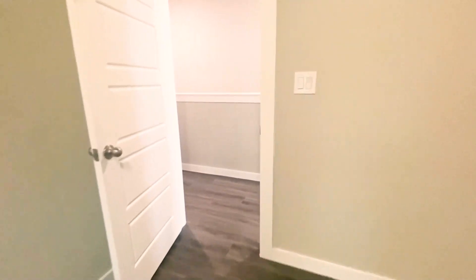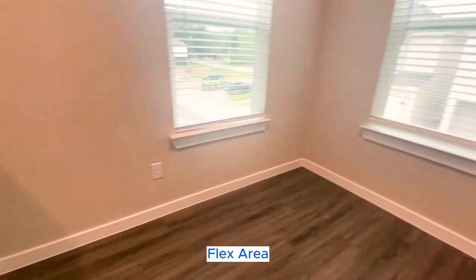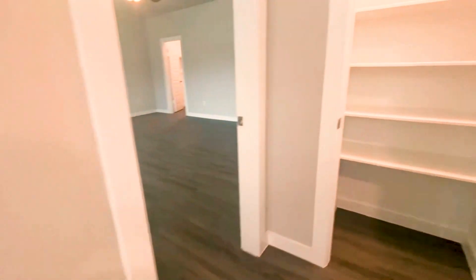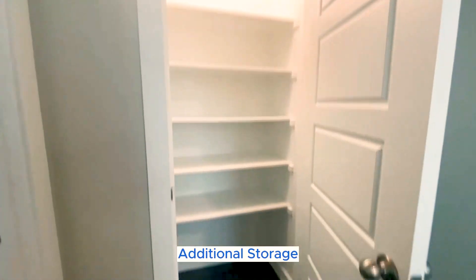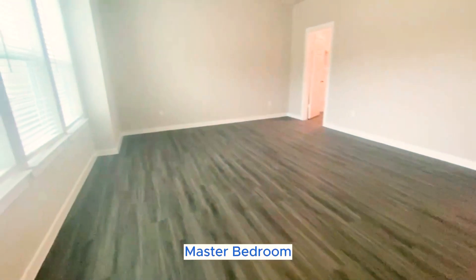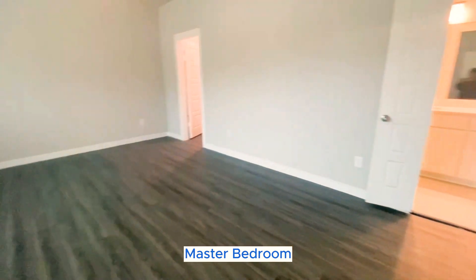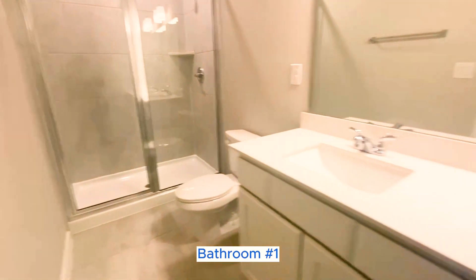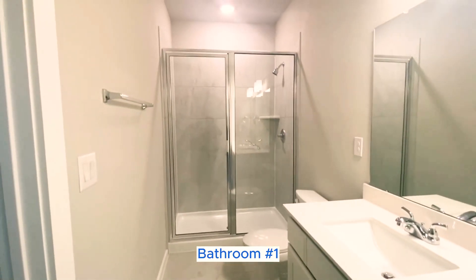And we'll make our way to the master. You do get a nice convenient area that you can turn into a reading area or a computer area. You also get an additional storage option right here right outside the master. And here we have the master bedroom, master bathroom with the double sinks, walk-in shower, and you also get your walk-in closet.